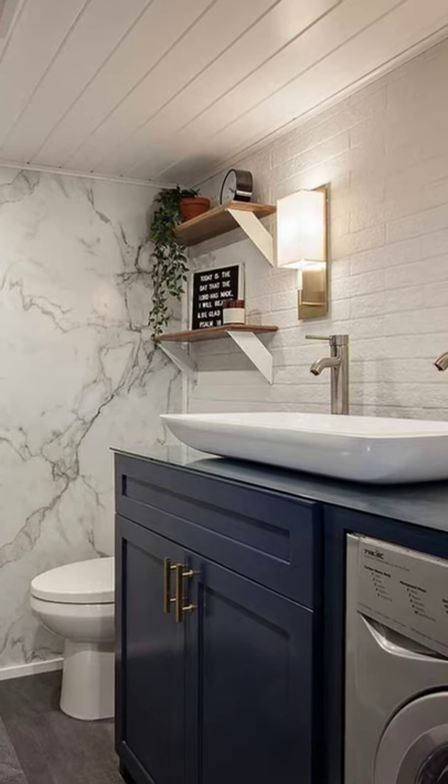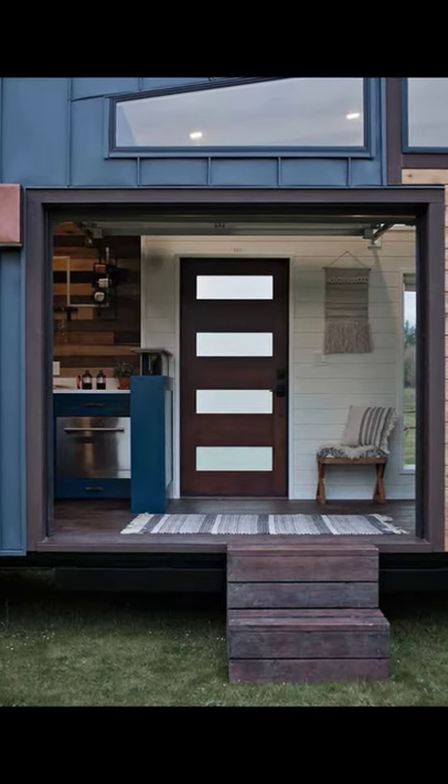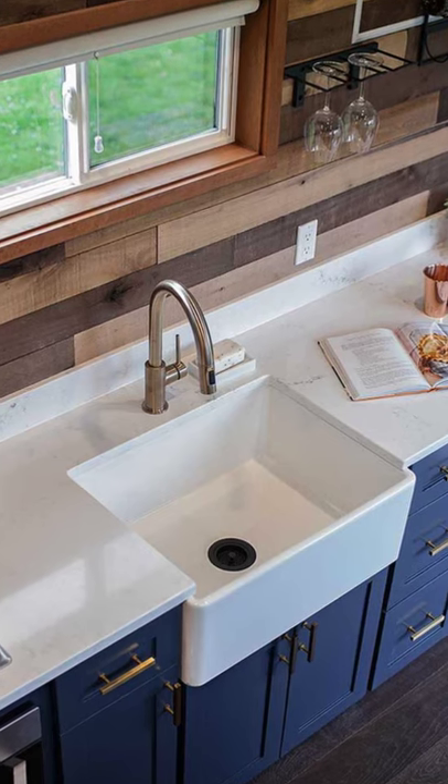The Breezeway Tiny House On Wheels is 30 feet long, 8 feet 6 inches wide, and 13 feet 6 inches tall.